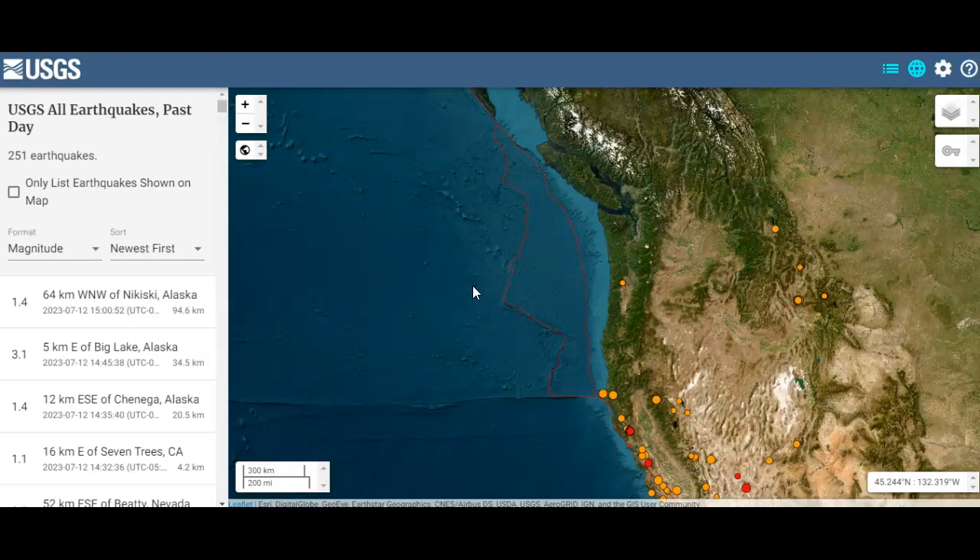Underwater volcano, if not extinct, and seamount if extinct — 10,000 years. Although we've had two volcanoes wake up and blow up in the past 60 days that haven't been active in 17 and 16 million years. Wow.